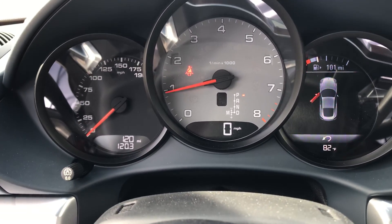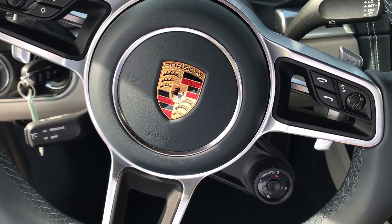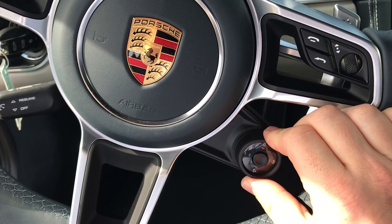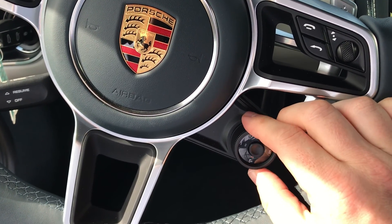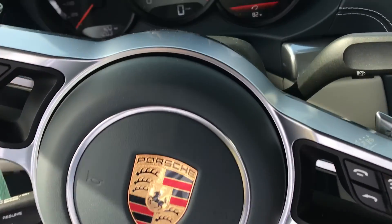This car has 120 miles on it because we've taken a couple of test drives, but don't worry — that's very select customers. You do have the Sport and Sport Plus button here, as well as the Sports Response button that gives you the 20-second countdown.